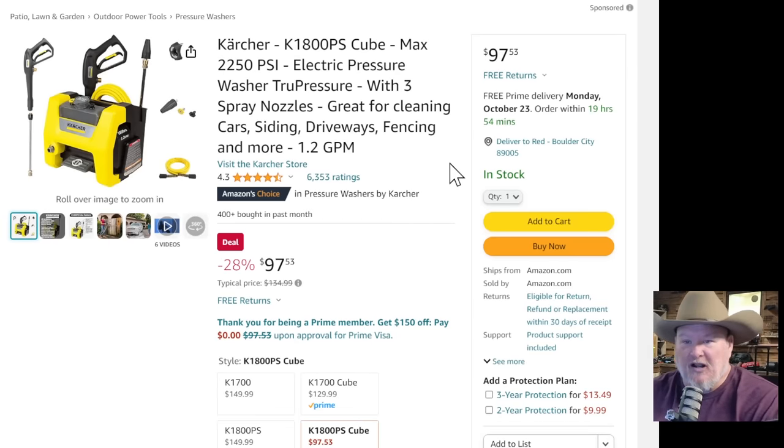Karcher pressure washer — this is my favorite of their pressure washers just because of the form factor. I love the setup and the on/off foot pedal. It's a great product for an electric pressure washer coming in at $97.53. That's unheard of.